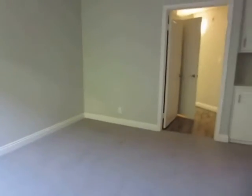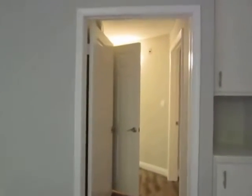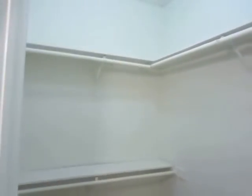This is the first bedroom. Both of the rooms are very bright and spacious — they have large windows so they get great natural lighting. Each room has a private bathroom, a very large walk-in closet, and a separate vanity area.